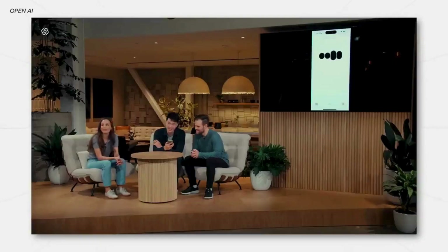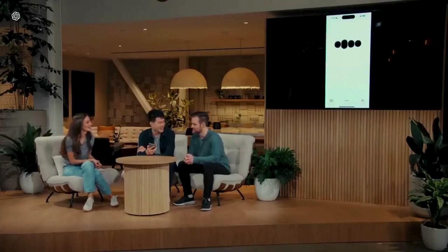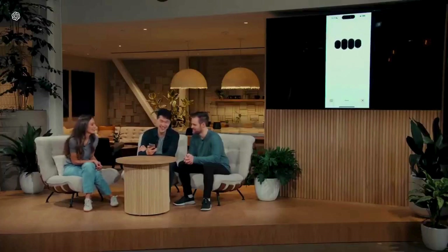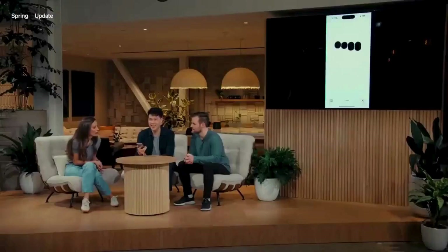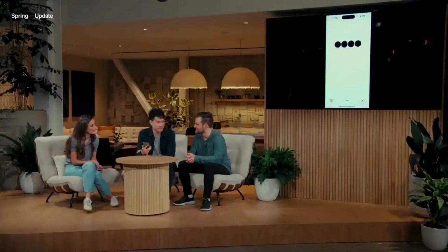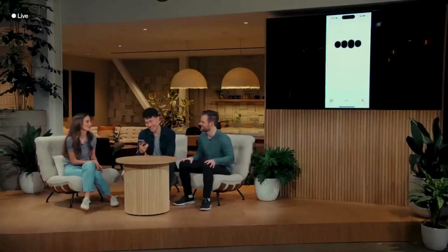One noticeable improvement is the speed, but another is the emotion behind the voice. In the demo, they requested maximal emotion and expressiveness from the model. It responded dramatically: 'Once upon a time, in a world not too different from ours... initiating dramatic robotic voice.' OpenAI has increased the expressiveness and energy of the assistant — it feels like talking to a friend who is overly caffeinated and energized all the time.